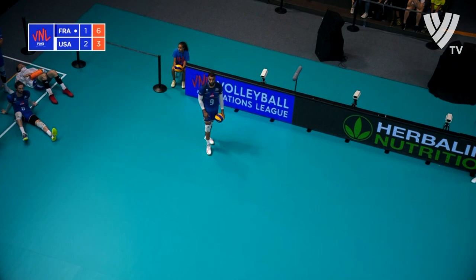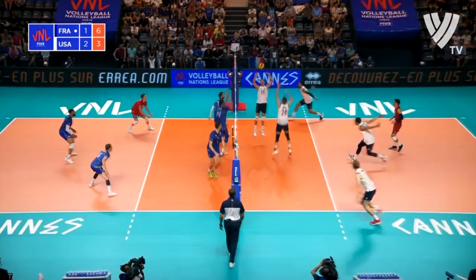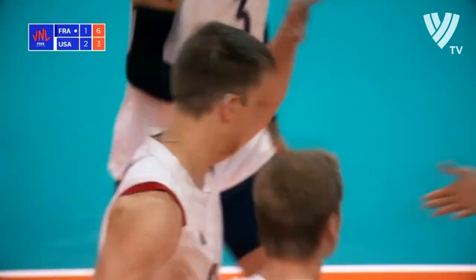And this one certainly started to look like a decider might be required. Great serve, wonderful pass, and another one-handed touch from Tonjuti. Free ball though — USA this time. David Smith gets it sorted.